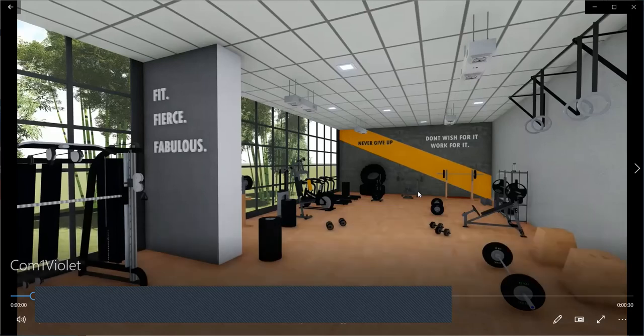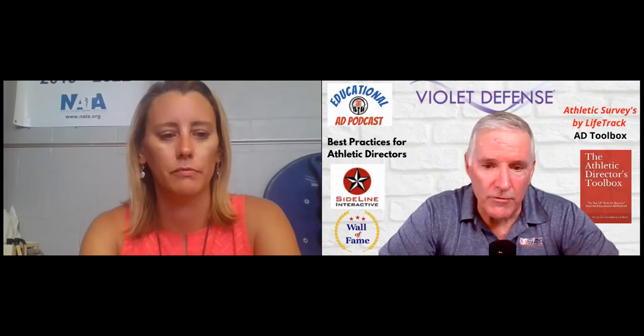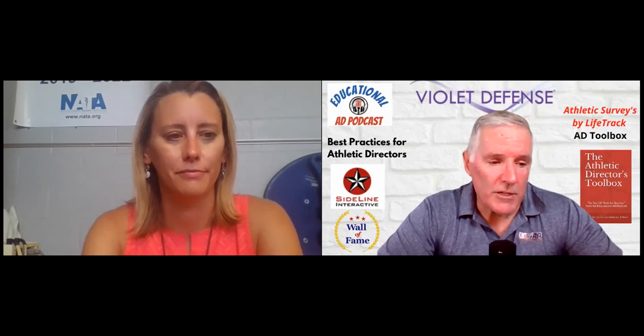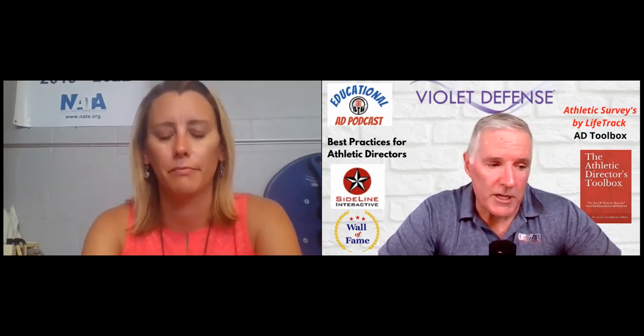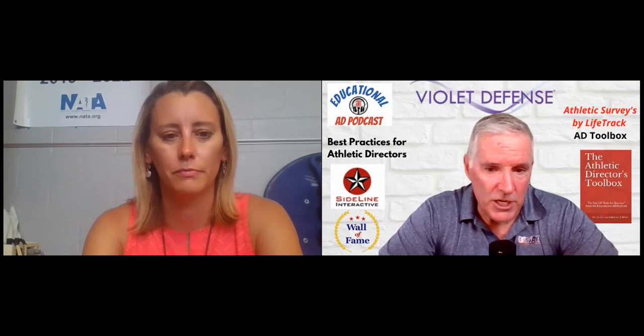Once again, we want to thank Violet Defense for sponsoring the Educational AD Podcast. Violet Defense is dedicated to protecting our world from germs by bringing the power of UV disinfection to everyday spaces. Their patented technology enables them to harness the power of the sun to incorporate ultraviolet light into products and environments like never before. Whether you're implementing existing products or exploring a custom deployment for your school, Violet Defense has the solutions and experience you need.